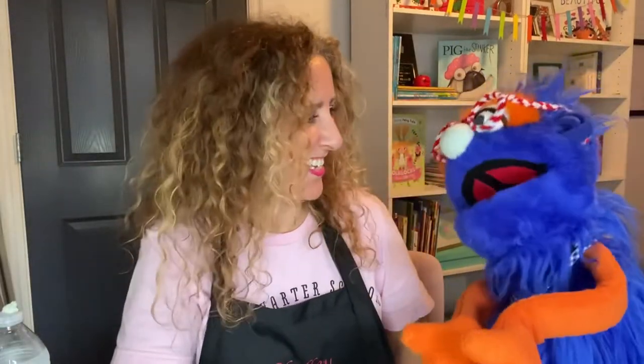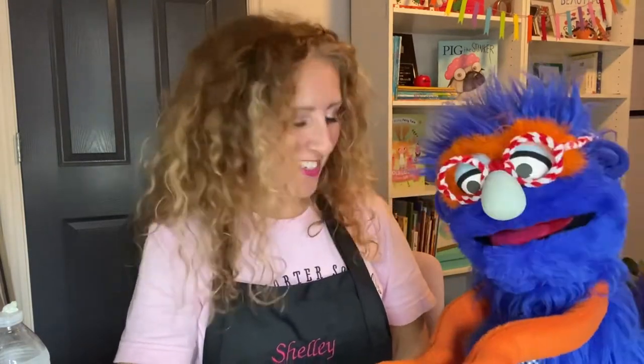Hey friends! Hey guys! Hi Miss Shelly. How are you? I'm good. I brought another letter today. Okay.